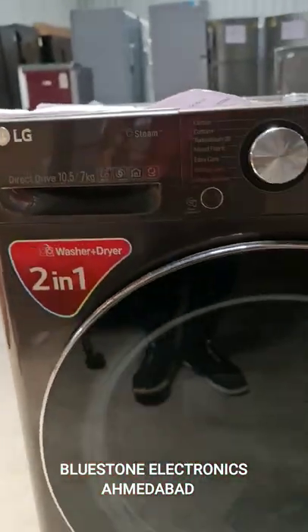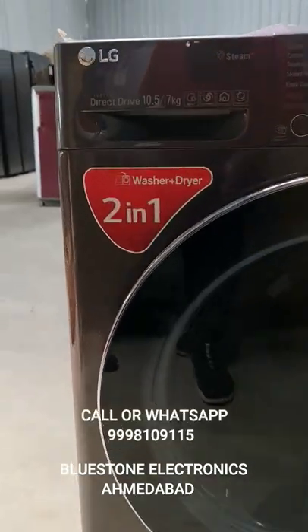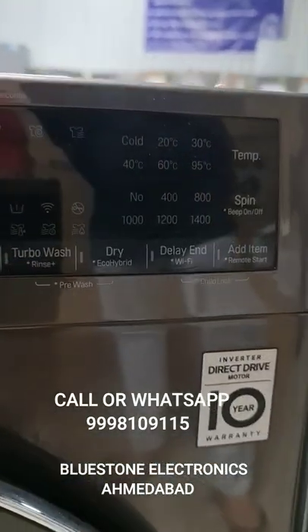LG's 10.5 x 7 kg washing machine — this is 2 in 1 technology, like washer and dryer technology, steam wash also, with all washing features.